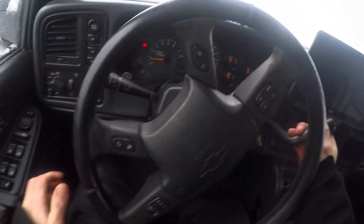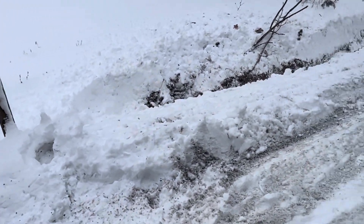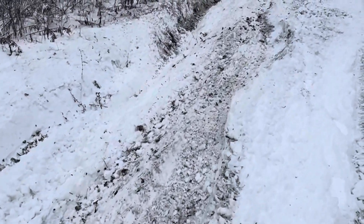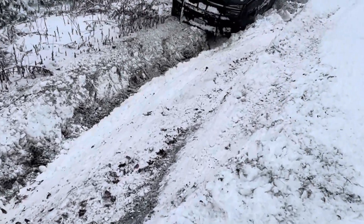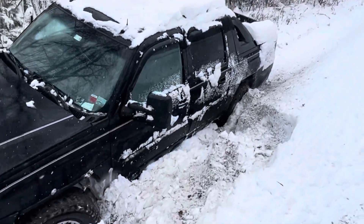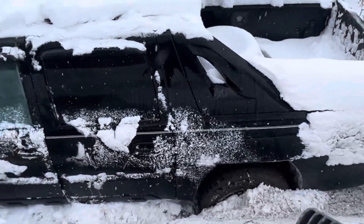Darn it. Well, I stopped just in time to not hit the mailbox. This is a deep ditch — I thought I could back up out of it. I had the front up on the road and then I probably made it way worse. Now I'm real stuck. She's not moving anymore — call the neighbors with the big tractor. Got some work ahead of me now.